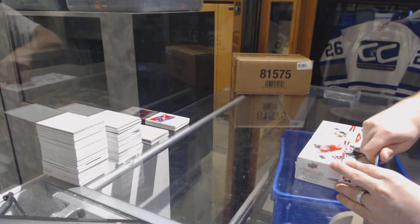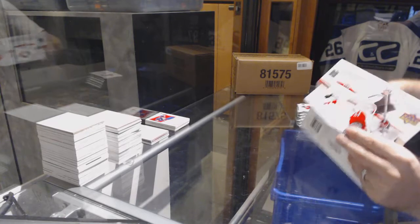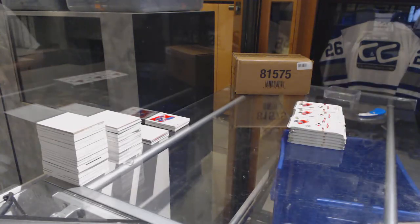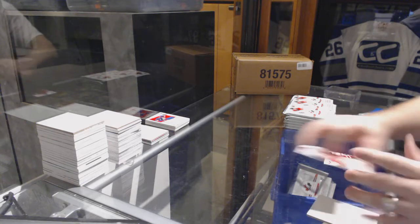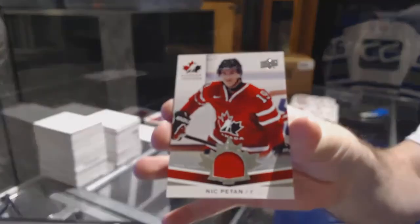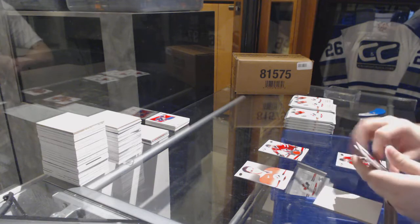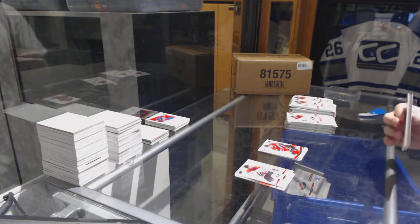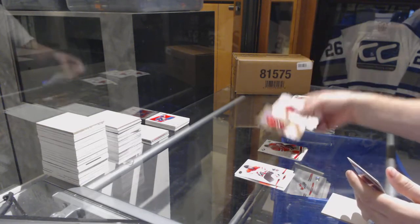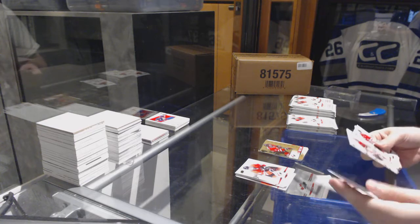Time for the juniors. We've got a jersey of Nick Patan. We've got another jersey of Sam Reinhart. We've got a gold of Jace Hauerlick — gold special edition.